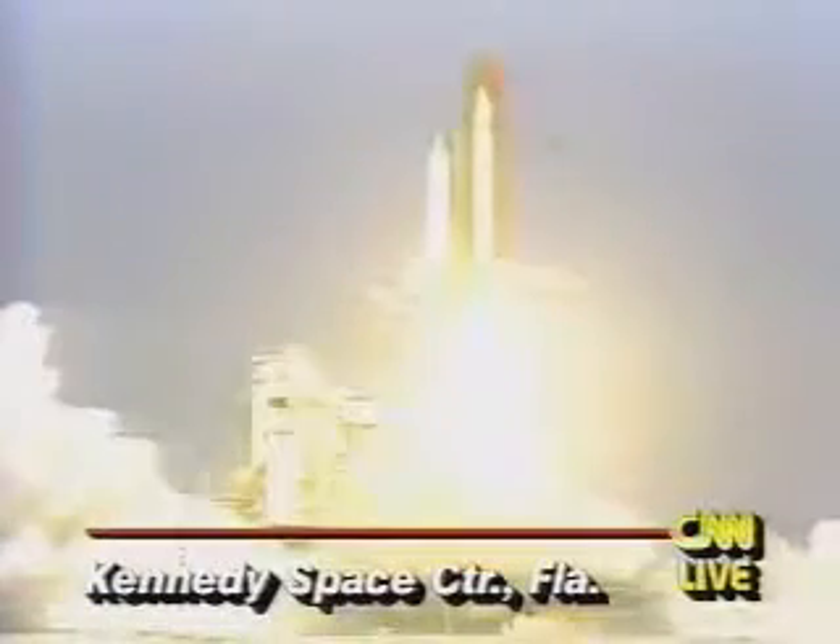Liftoff on Columbia and it's returned to flight. This is mission control. Roll program initiated. Good roll program confirmed for Columbia. Three main engines are up and running.